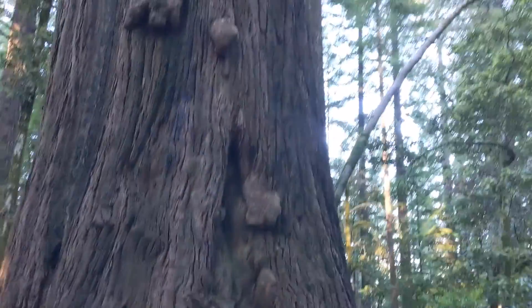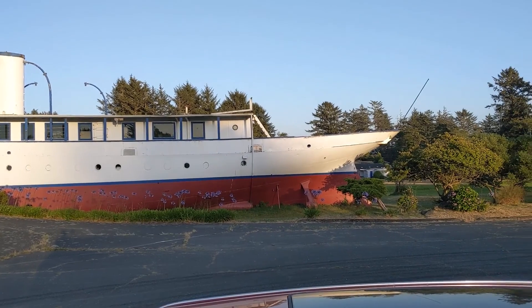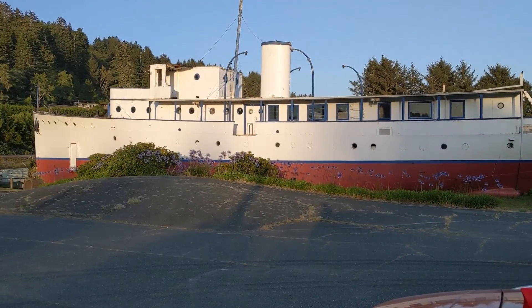God, that is gigantic. We couldn't help but notice this abandoned boat.